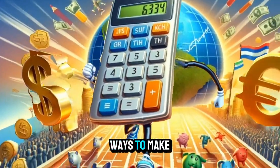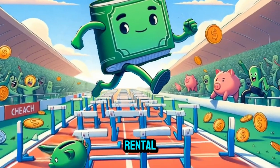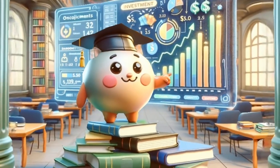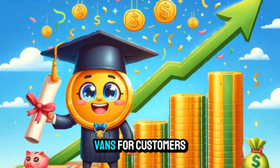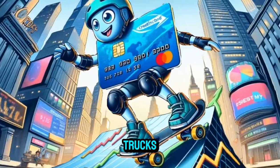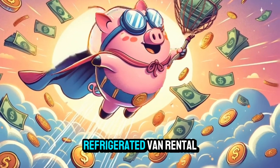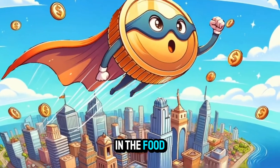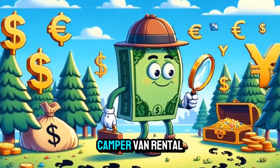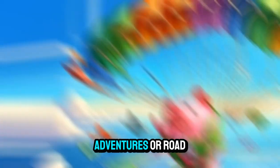Here are 50 ways to make more money with a van rental business, each with a brief description. Standard Cargo Van Rental: offer basic cargo van rentals for transporting goods or equipment. Moving Van Rental: provide larger moving vans for customers relocating homes or offices. Box Truck Rental: rent out box trucks for businesses needing to transport larger quantities of goods. Refrigerated Van Rental: cater to businesses in the food industry by renting out refrigerated vans for transporting perishable goods. Camper Van Rental: convert vans into camper vans and rent them out for outdoor adventures or road trips.